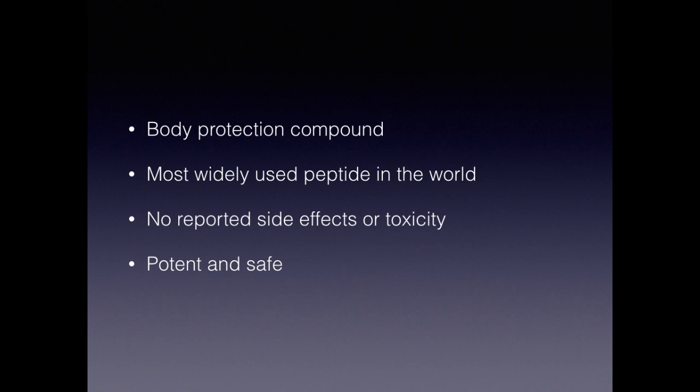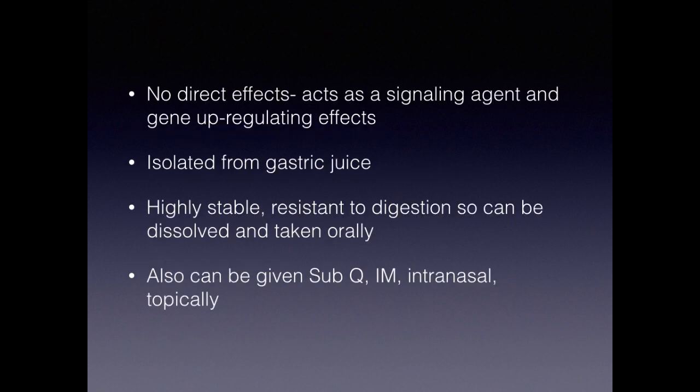BPC stands for Body Protection Compound. It's basically the most widely used peptide in the world, used for many years — decades, actually — with really no reported side effects or toxicity. So it's potent, it's safe, and it's very specific, but also very wide-ranging with numerous effects. I'm going to get into that a little bit more in these slides.